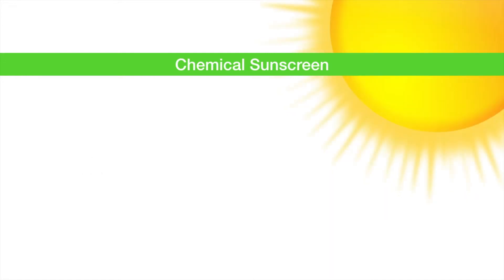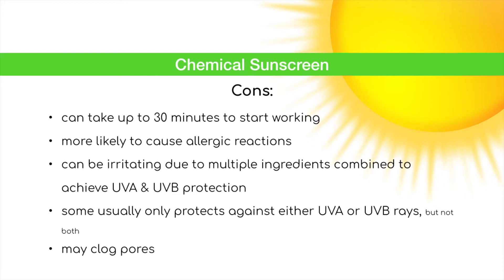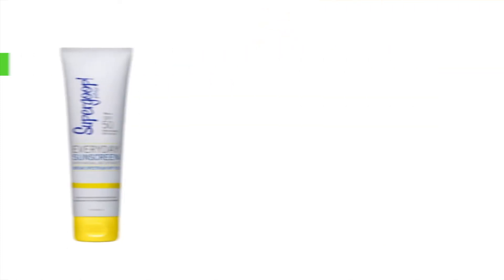The cons of chemical sunscreen are that it can take up to 30 minutes to start working, it's more likely to cause allergic reactions, and can be irritating due to multiple ingredients combined to achieve UVA and UVB protection. Some usually only protect against either UVA or UVB rays, and it may clog pores.